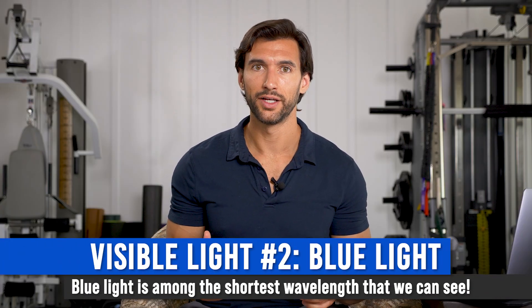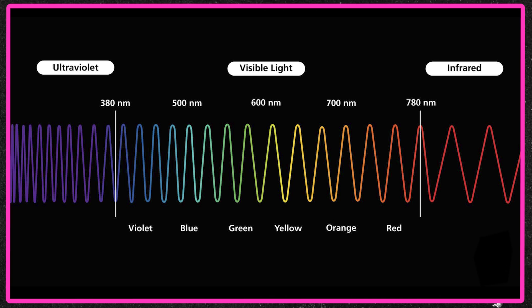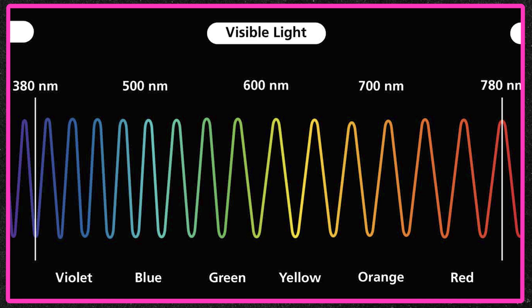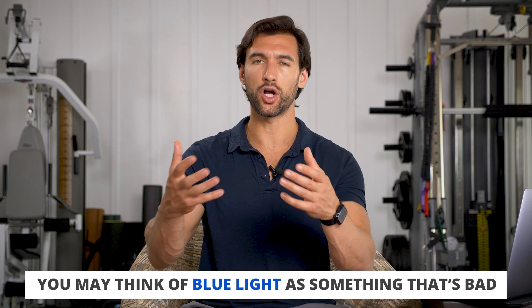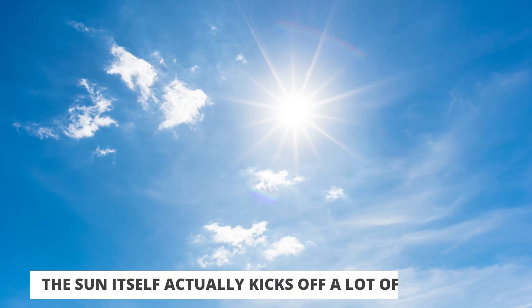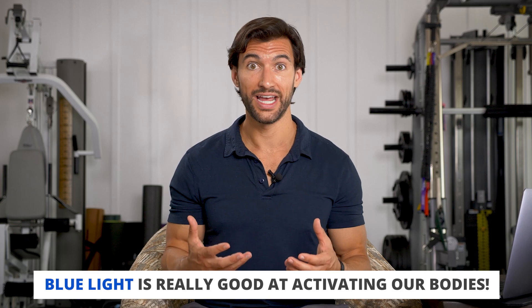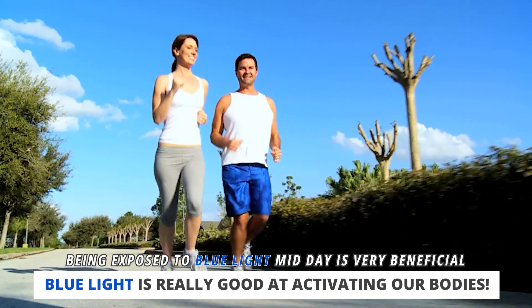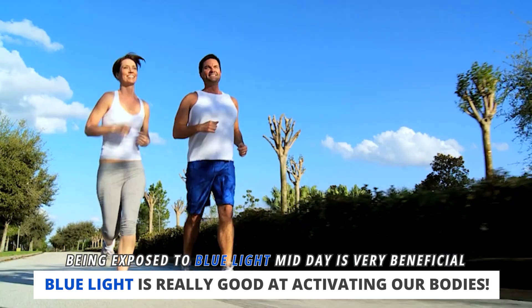Let's move on and talk about blue light. Looking at the electromagnetic spectrum, red light is the longest wavelength, while blue light is among the shortest, meaning it has more energy. Many of us have heard of blue light as something bad because our screens kick off a lot of it — but that's a vast oversimplification. Sunlight itself kicks off a lot of blue light; it's one of the reasons the sky looks blue during the day. Blue light is very powerful for activating us and getting us alert. Studies show it increases attention, reaction speed, memory, and alertness. All of this is great during the day — it's just not what you want when trying to wind down and sleep at night.